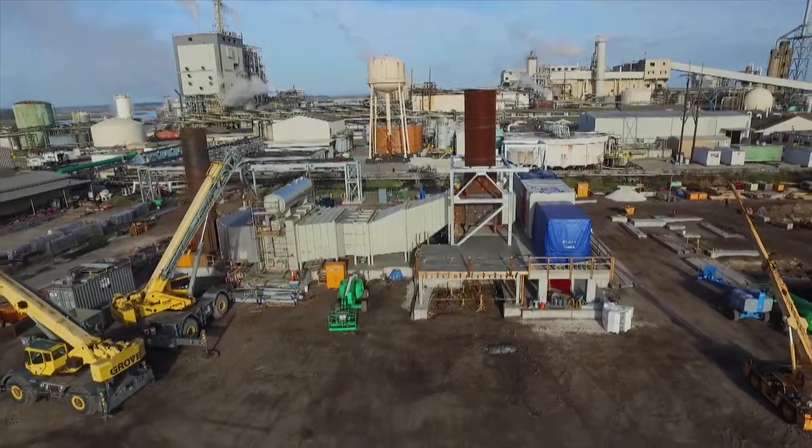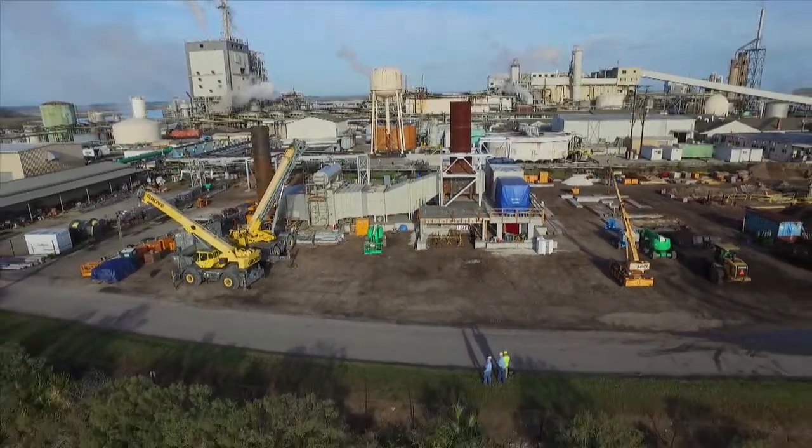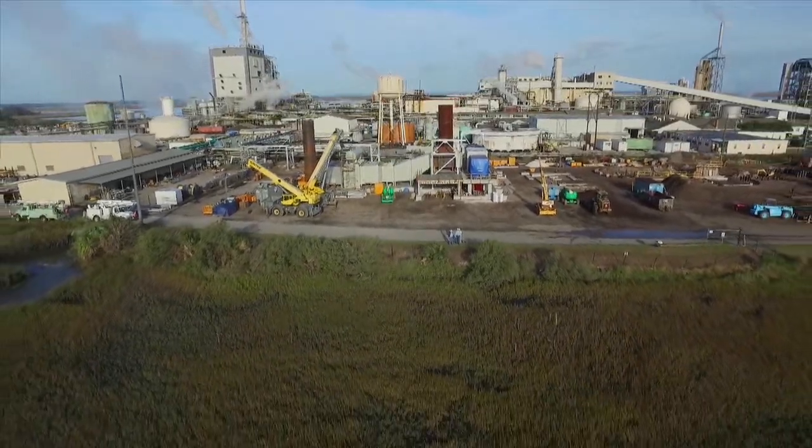With the major components in place, the various departments of C.R. Meyers' workforce continue the assembly of this unique, highly efficient power generation plant on Amelia Island, Florida.